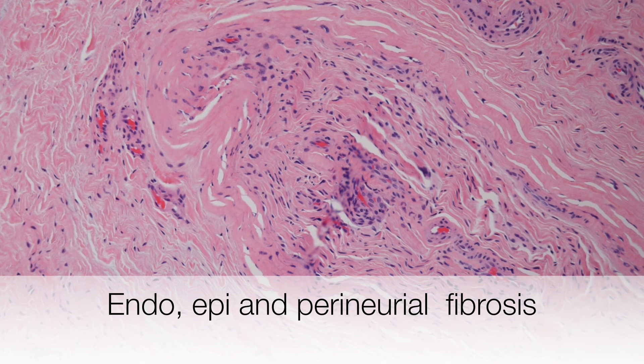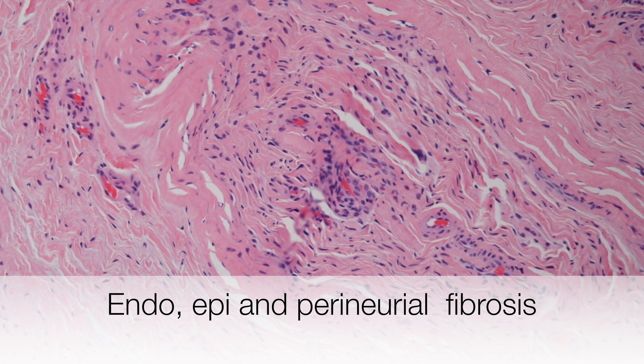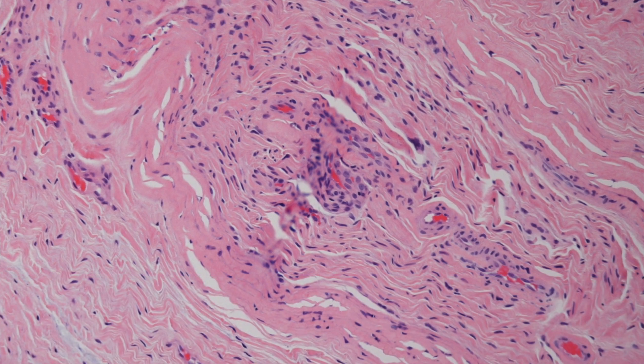This nerve shows endo-, epi- and perineural fibrosis — in other words, fibrosis in and around the nerve.